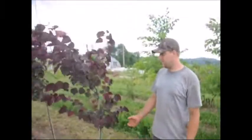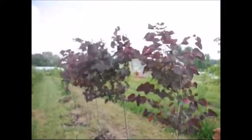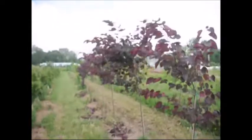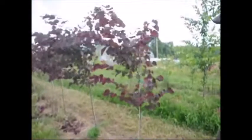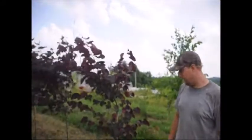Besides dogwoods, magnolias, and cherries, we also grow a lot of redbuds. This is an example of the Forest Pansy redbud that we planted last year. As you see on the ground, we did do some growing on it, not a lot. We actually have to wait for it to rain so we can restake some of them, because some of them grew too much and they're top heavy, so we'll have to put a bigger stake on them.